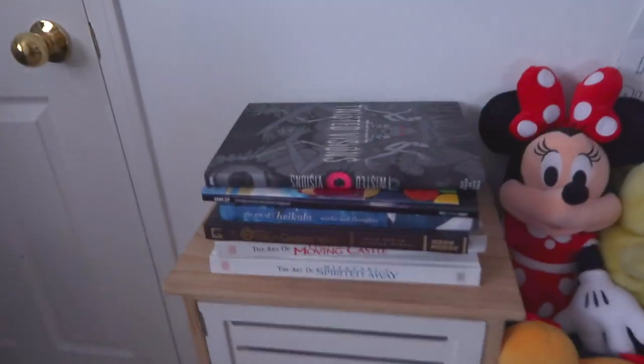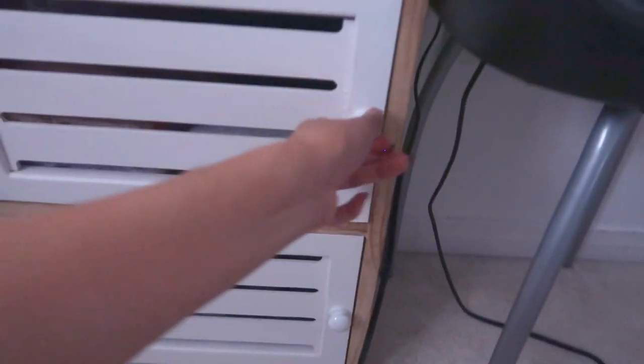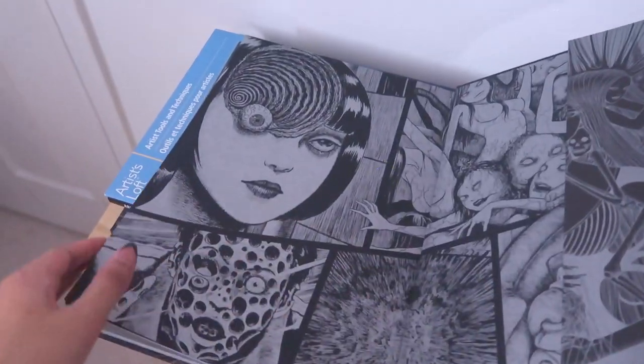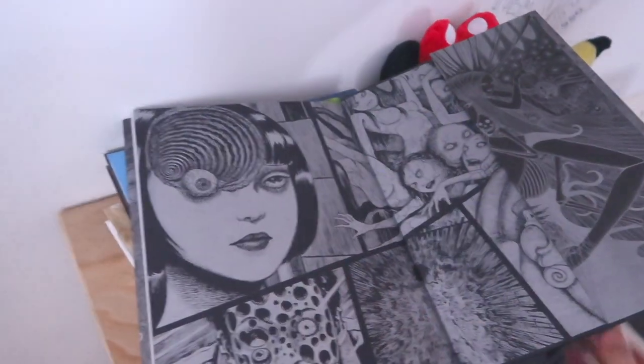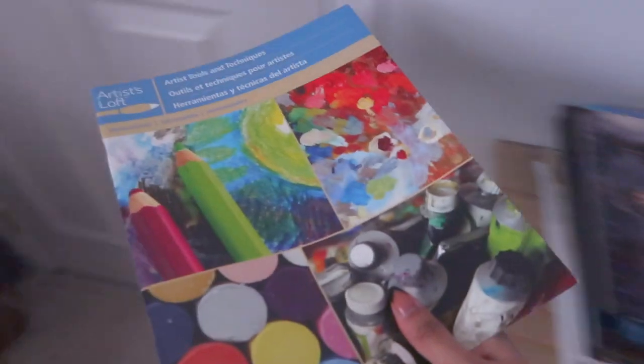Down here I have a little cupboard with my home clothes - t-shirts, shorts, anime shirts. Over here is my collection of art books. First I have The Art of Junji Ito - it's called Twisted Visions. Close your eyes if you're scared because this can be kind of disturbing for some people. He's a horror manga artist but his work is stunning. I also have an art technique book I got as a gift to help understand different mediums.